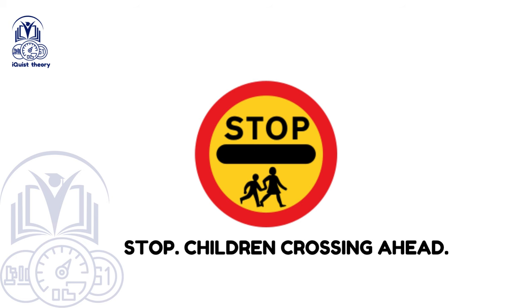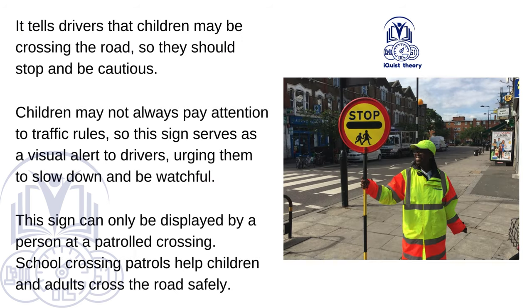Stop — Children Crossing Ahead. This sign tells drivers that children may be crossing the road, so they should stop and be cautious. Children may not always pay attention to traffic rules, so this sign serves as a visual alert to drivers, urging them to slow down and be watchful. This sign can only be displayed by a person at a patrolled crossing. School crossing patrols help children and adults cross the road safely.